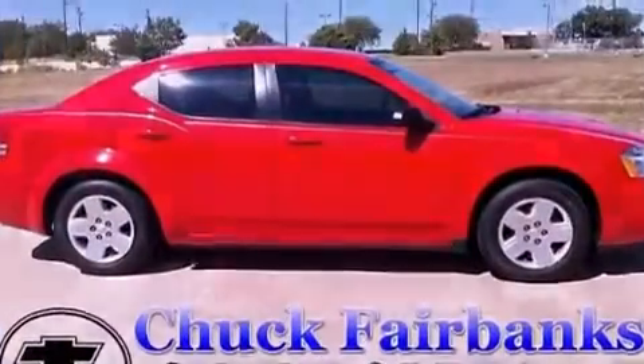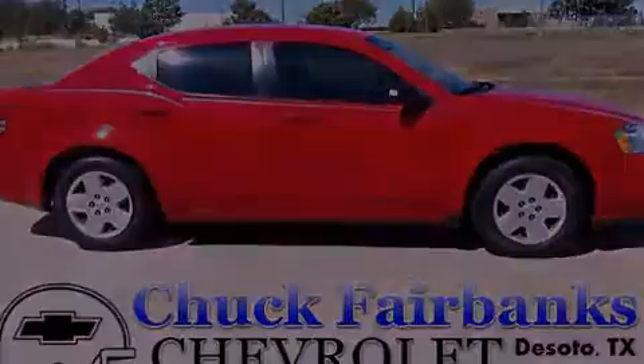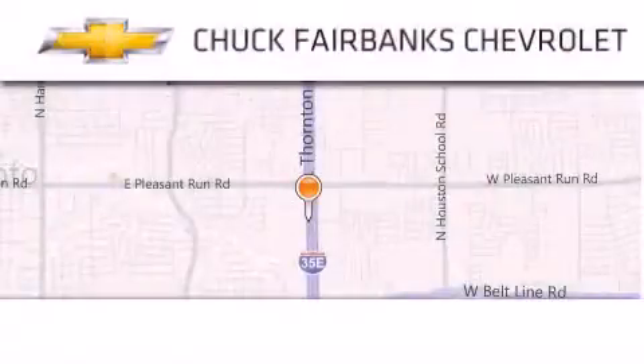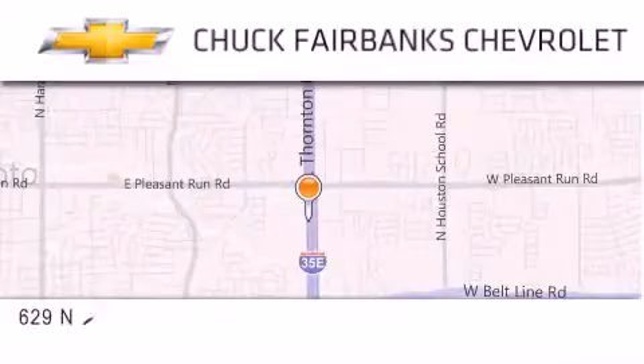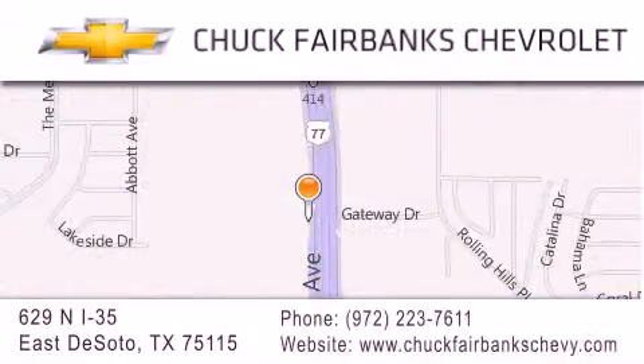Call now to find out how you can own this breathtaking vehicle. Thank you for considering Chuck Fairbanks Chevrolet for your next new or pre-owned vehicle. If you have any questions, please visit our webpage, give us a call, or stop by our dealership located on Interstate 35 and Pleasant Run Road in DeSoto. We'll see you in the next video.